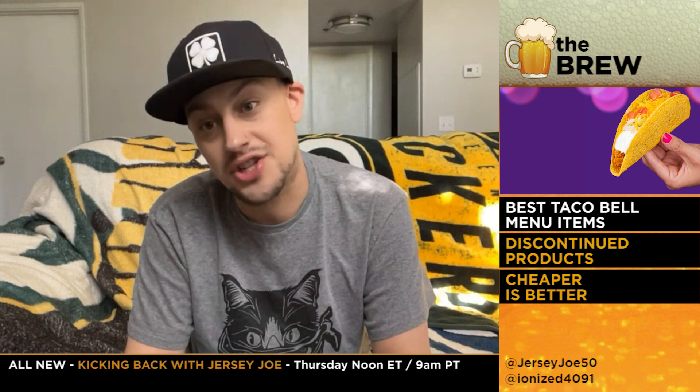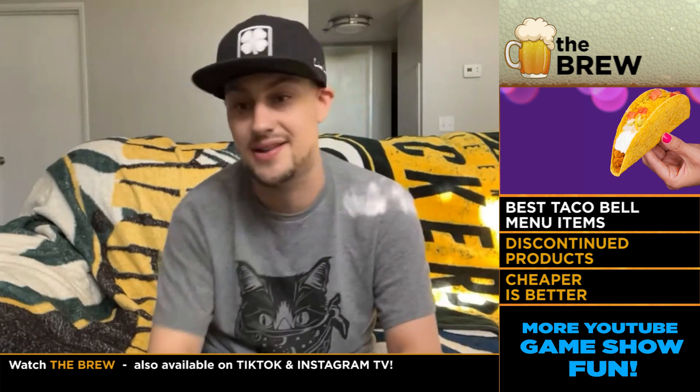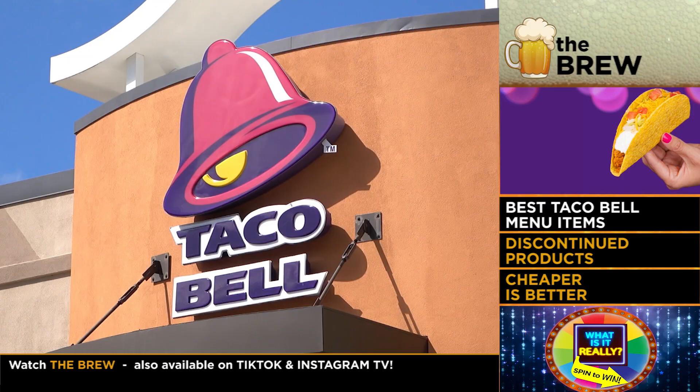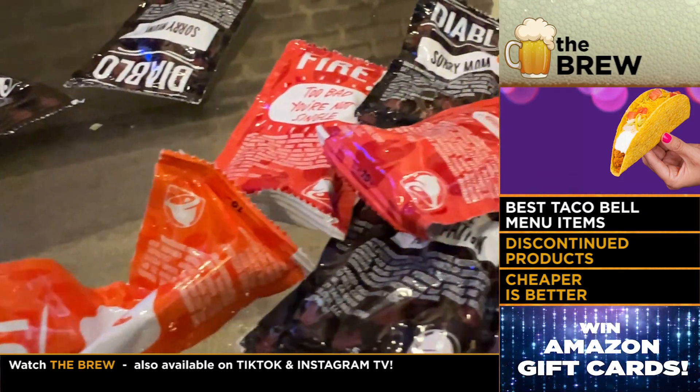Nice. You also like that orange dust on your fingers. Because with the gordita crunch, it comes with that soft outer shell. So you have the crunchy part inside, but the soft outer shell — you really get just a little bit of crunch to it. It's perfect. It's a perfect amount. Taco Bell knows what they're doing.